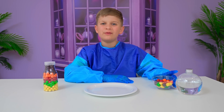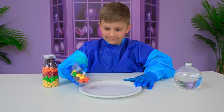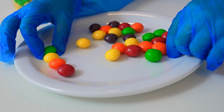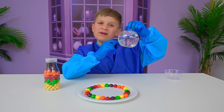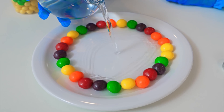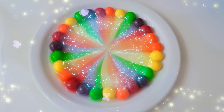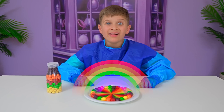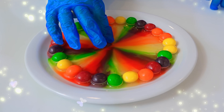My experiment is candy rainbow. Let's start! You put them in rainbow order. Done! Now we pour the water. So cool! Wow — it's a real candy rainbow! Do you like my experiment? Yay!